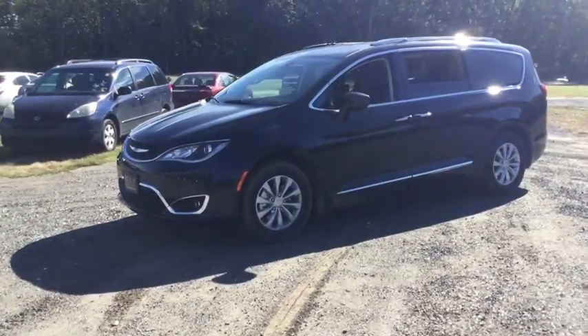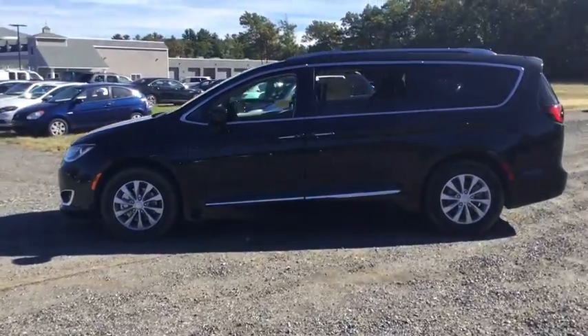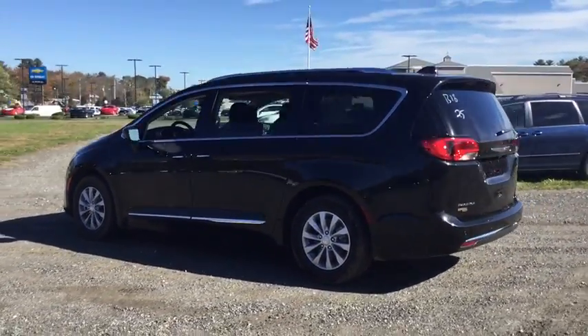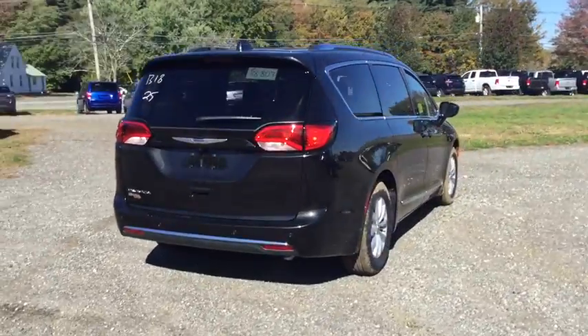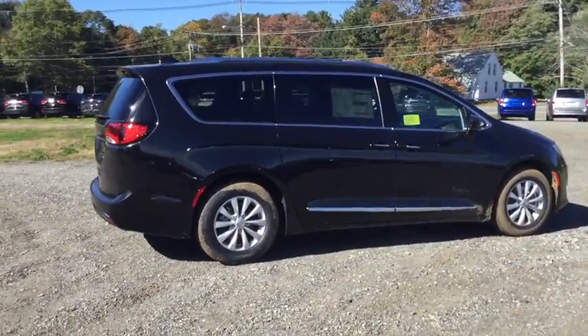The 2018 Chrysler Pacifica. The Pacifica crossover features the driving attributes of a sedan and the utility and space of a minivan or SUV. The Pacifica has top-notch safety scores, an upscale interior, and a spacious cabin that leaves room for your family to grow. Here are some of this vehicle's great options.